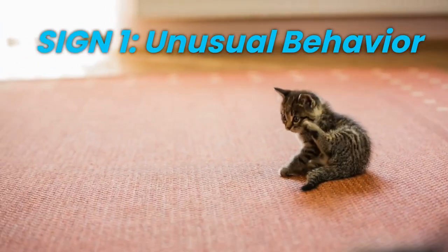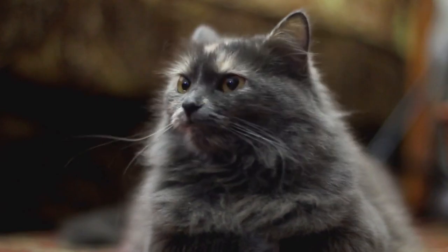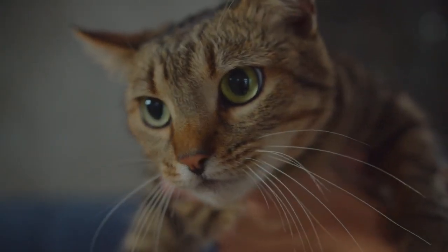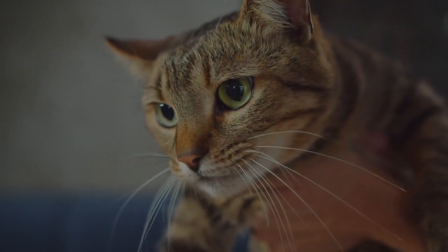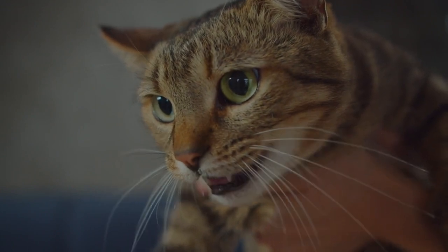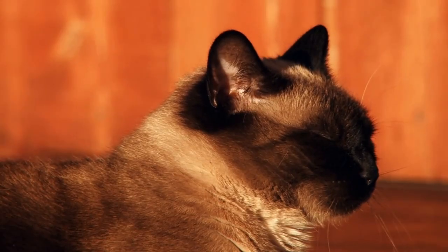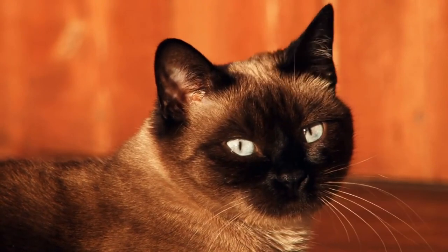Sign 1: Unusual Behavior. First off, keep a keen eye on your cat's behavior. Is your once-friendly and affectionate feline suddenly acting aggressive, irritable, or disoriented? These abrupt shifts in behavior can be one of the early warning signs of rabies. If you notice your cat becoming unusually aggressive or disoriented, it's time to pay attention.